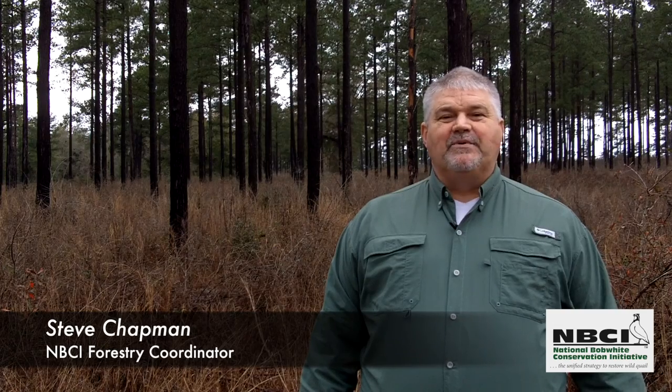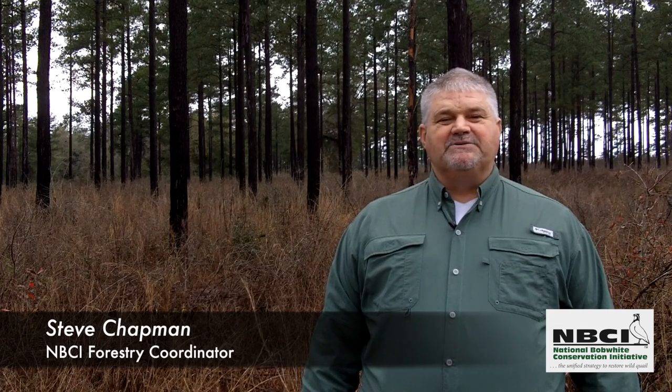Finally, if you would like to investigate further opportunities, we urge you to contact a local wildlife biologist or a professional forester with experience in both wildlife habitat management and timber production. For more information on bobwhite quail and the National Bobwhite Conservation Initiative, please visit our website at www.bringbackbobwhites.org.